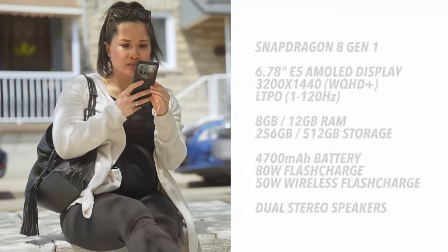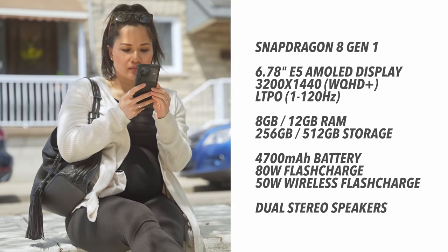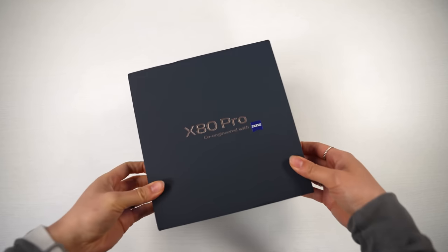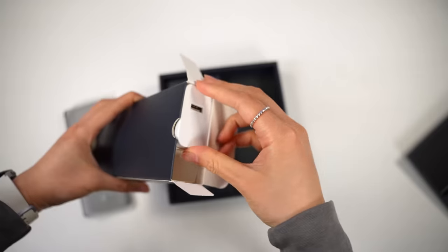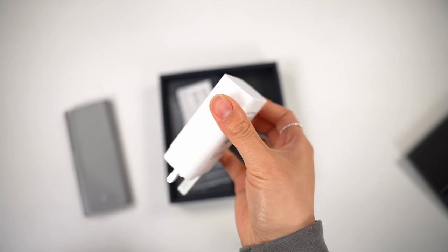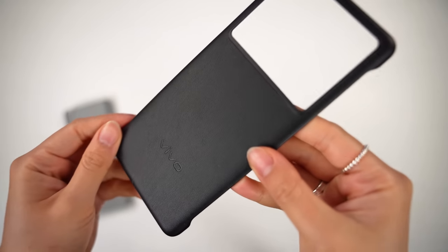I'm not a big specs person, but I will throw them up on the screen. Bottom line, this has everything you'd expect from a flagship in 2022. If you've bought anything from Samsung, Apple, or Google lately, you know those unboxings are kind of depressing. So kudos to Vivo for still including a charging brick — a very fast charging brick actually — USB-C headphones, and even a super nice leather-like case.